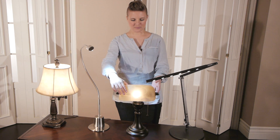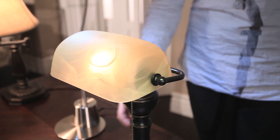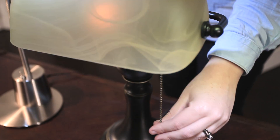A classic look for any desk, office, or piano, this lamp has a graceful eye-pleasing profile. It features an antique bronze finish base and champagne alabaster glass with a single on-off pull chain.